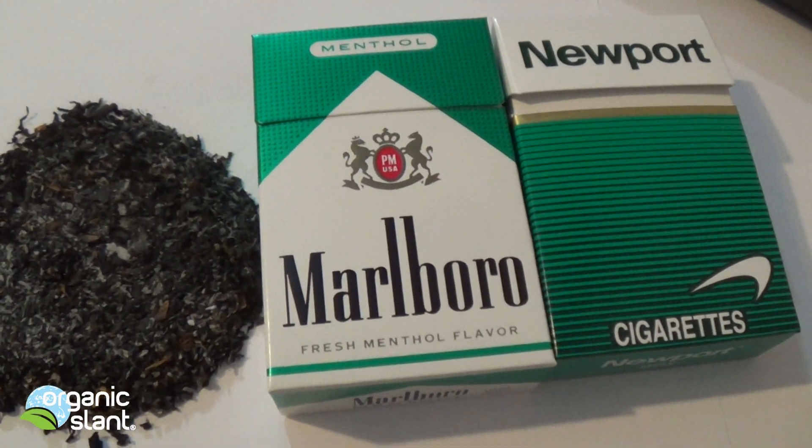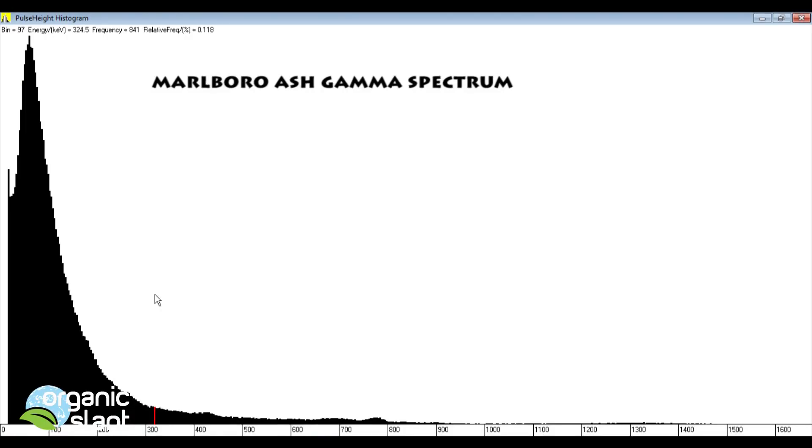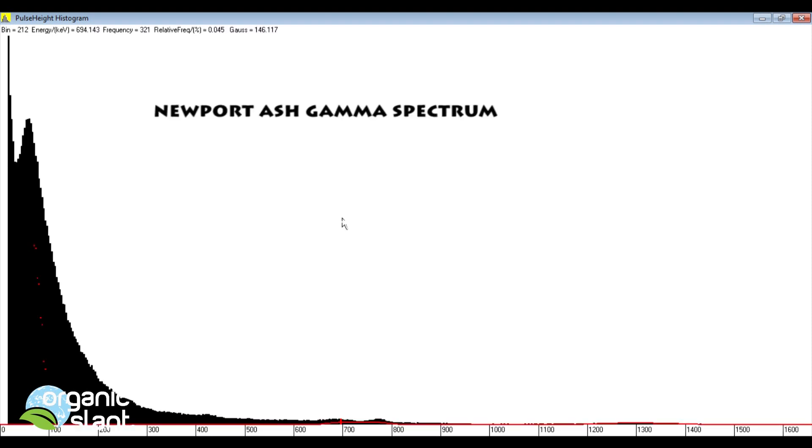Where do you think it's coming from? Background.